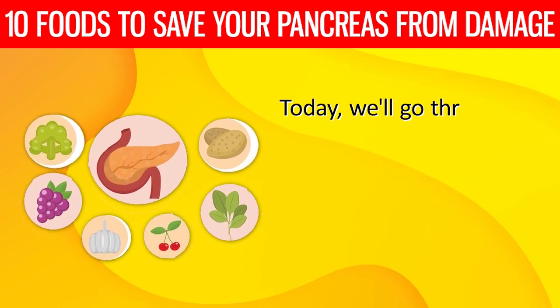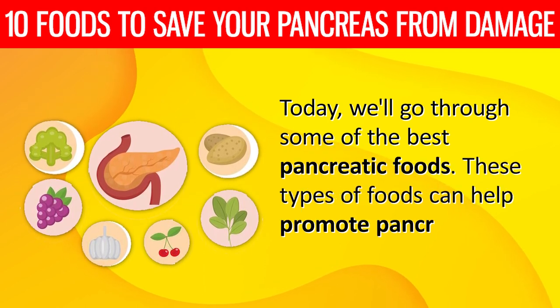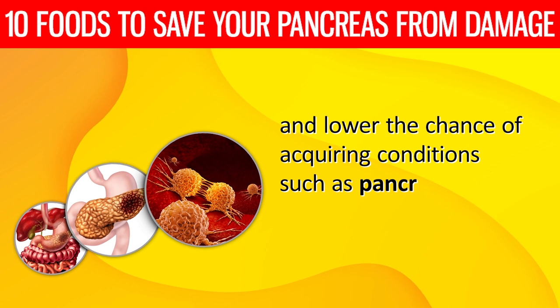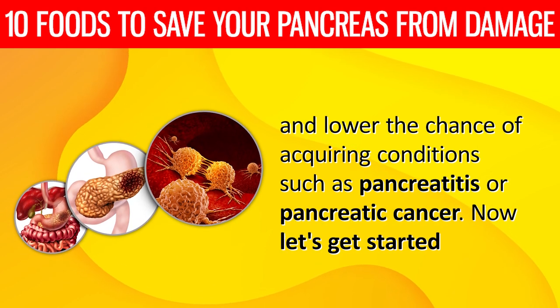Today we'll go through some of the best pancreatic foods. These types of foods can help promote pancreatic function and lower the chance of acquiring conditions such as pancreatitis or pancreatic cancer. Now, let's get started.